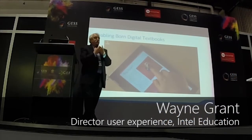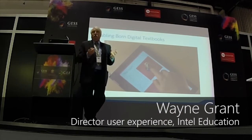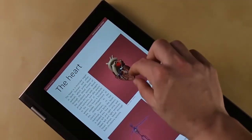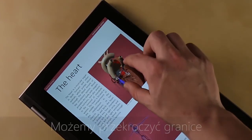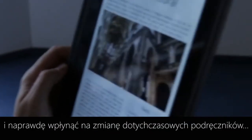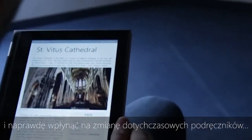And where they're going is they're looking at: if we start to build textbooks in digital form from the beginning, what becomes possible? What if we can go beyond and truly change the way textbooks look? What do you do to attract a student?